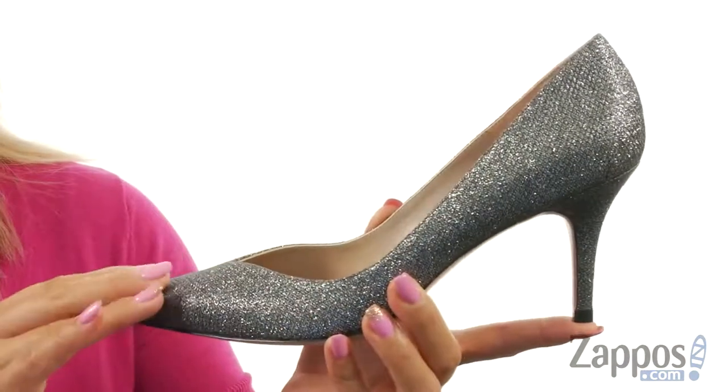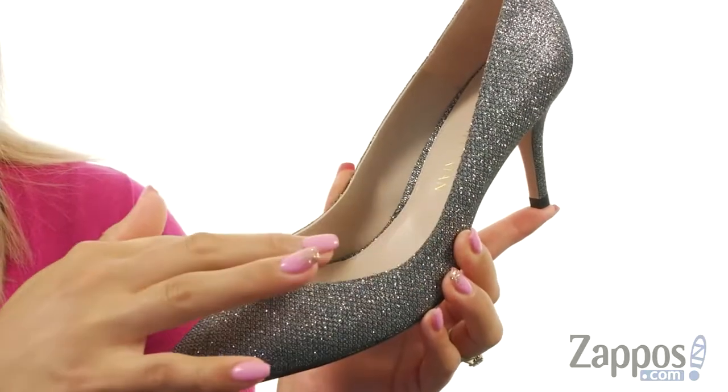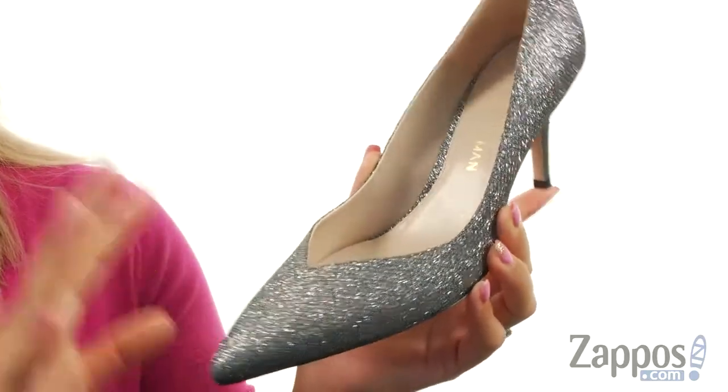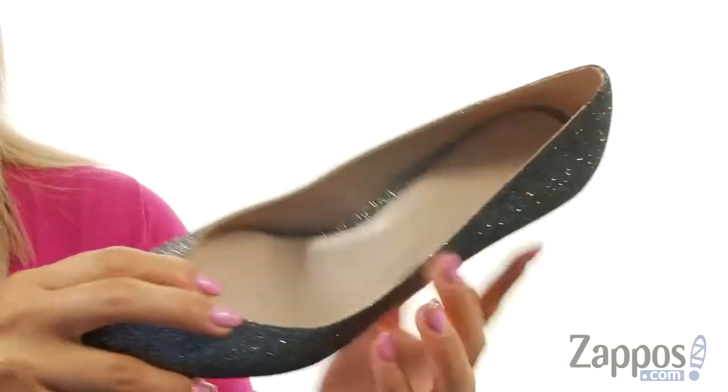These pumps are made of a textured metallic upper, and I really like all that fun shine. There is a V-slit at the vamp and a pointed toe silhouette, which gives it a nice classy look, and there's an easy slip-on construction.